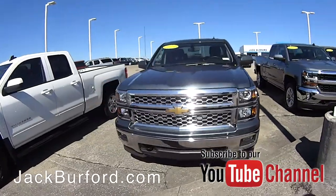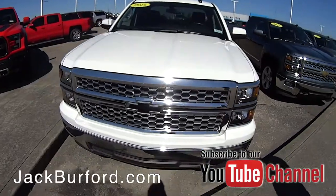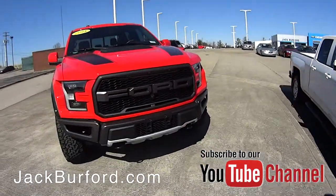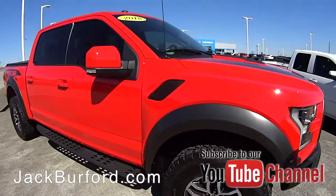We've got the trucks, I'm telling you. We've got a 2015 Chevrolet Silverado Double Cab, white. This is an awesome truck here too — we've got a 2018 Ford Raptor, off-road capable.